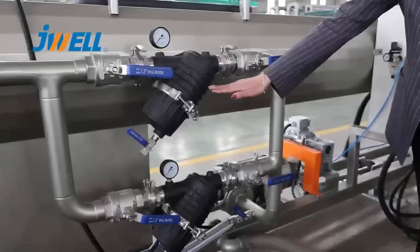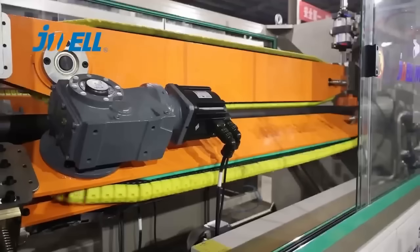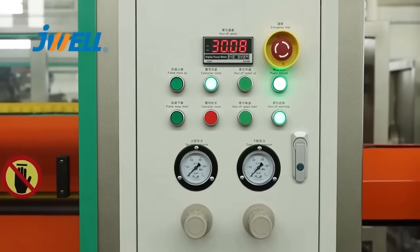Here we have adopted two very large filters which allow you to clean the pipeline in time. The haul-off adopts a servo motor and servo control system with high precision and very stable traction speed.